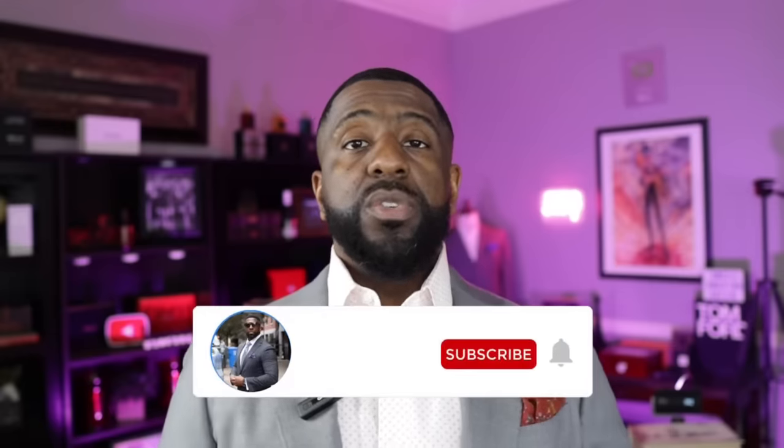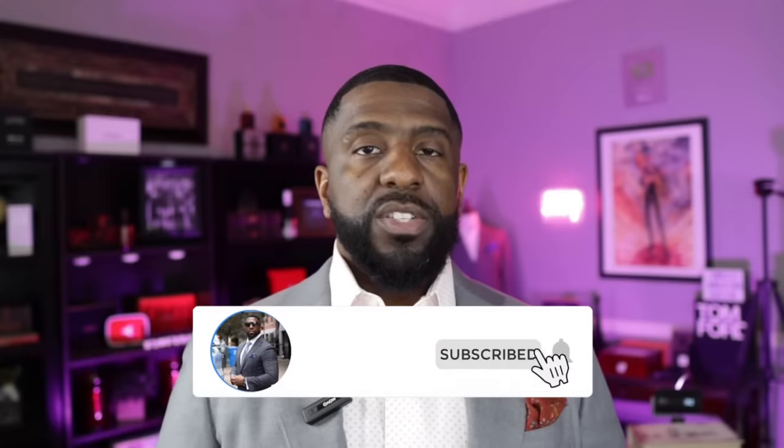What's up YouTube, it's Darian the bowtie fragrance guy — the fashion and fragrance guy — and I have a great video for you today. I'm going to be covering the brand new release from Parfums de Marly. We're going to take a deeper dive into the newest release from Parfums de Marly.